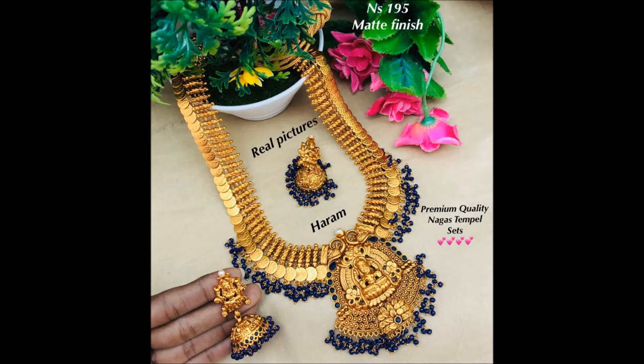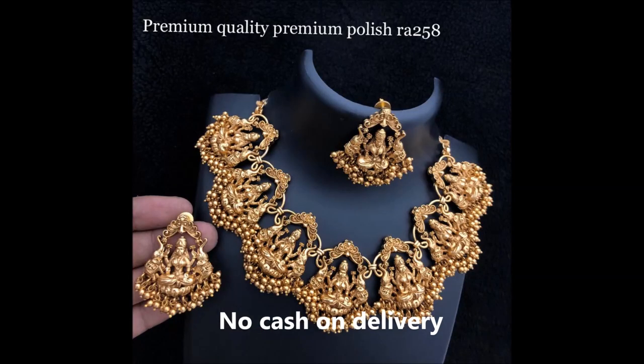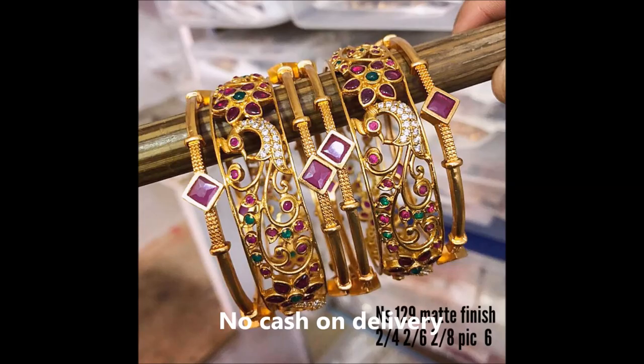This long hara is filled with temple jewelry designs. This is a Lakshmi necklace design with red tail designs with matched earrings. This is a necklace totally designed with a Lakshmi Devi locket.